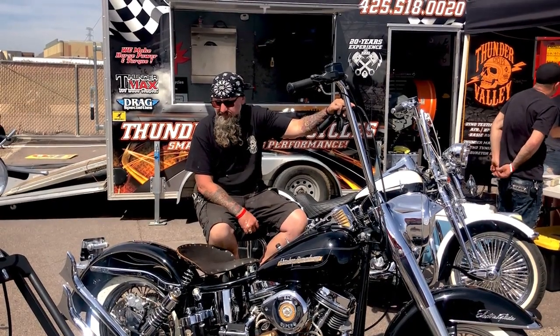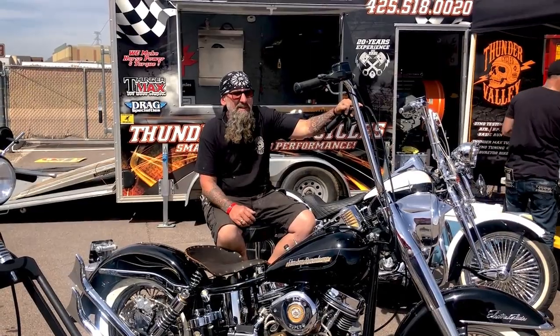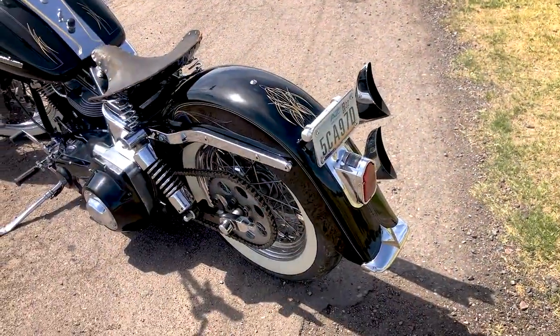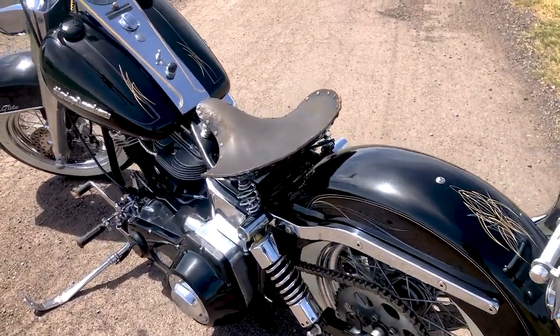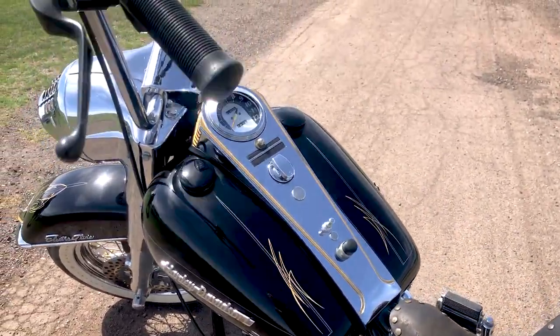It's got a nice four-speed, upswept fishtails, S&S carb, 20-inch ape hangers. Got pinstriping by Rick Evans out of Oregon, and an old 1925 police cop seat on there.